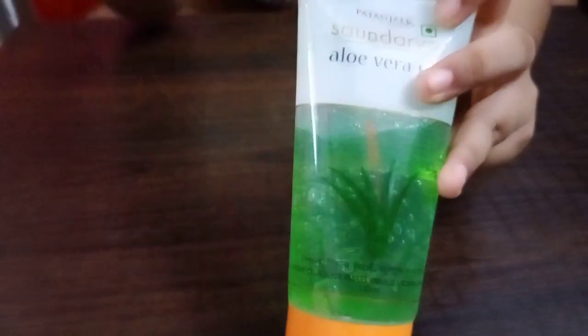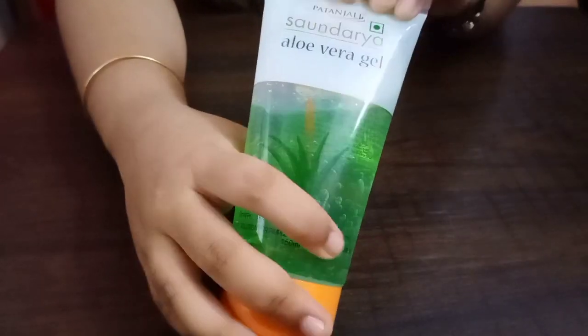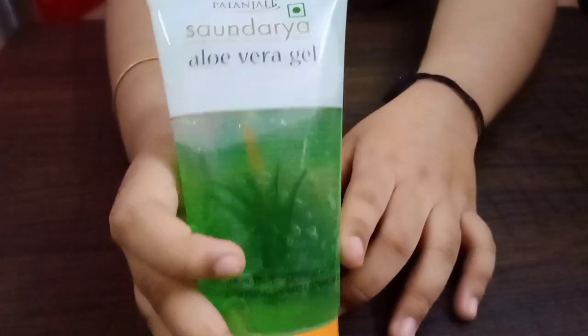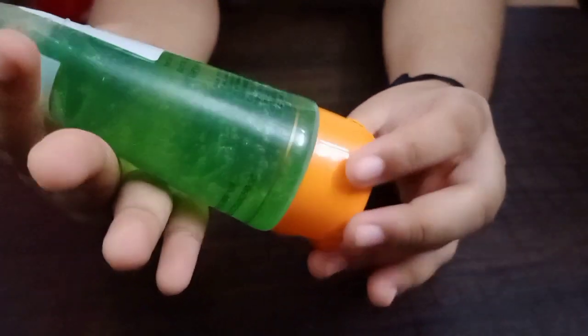I went to Metro Cash and Carry and bought a lot of skincare products. I'm going to post a video of what I bought from there very soon. I got a lot of discounts, which is why I picked up this one. I also got some Plum products there — I just removed that packaging and made the video.